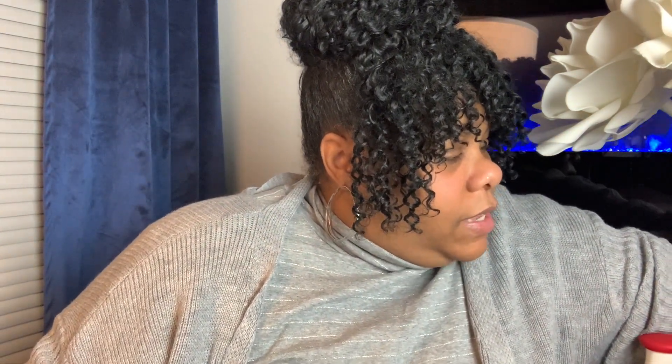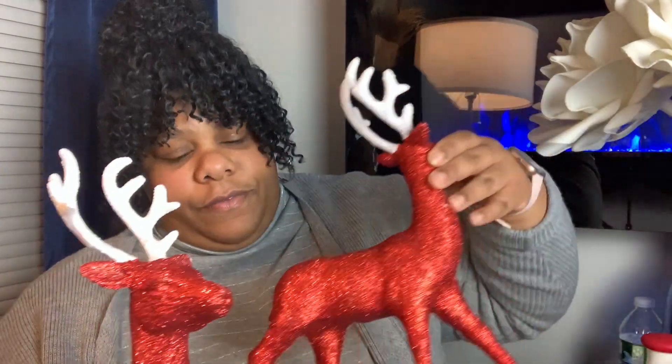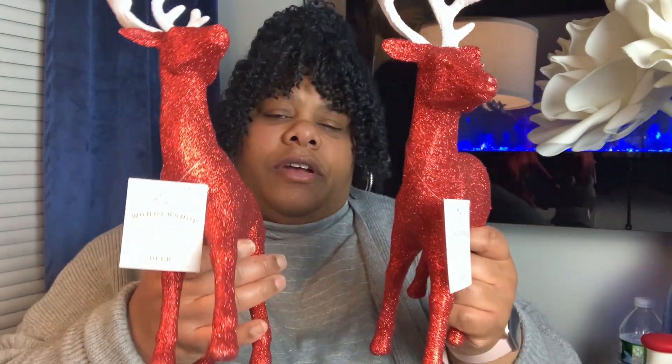And Target. I picked up these, and these will also go on the cocoa bar — these beautiful cute little reindeer. And these were only $5. The Wonder Shop had some really cute stuff this year. $5 for cute little reindeer.